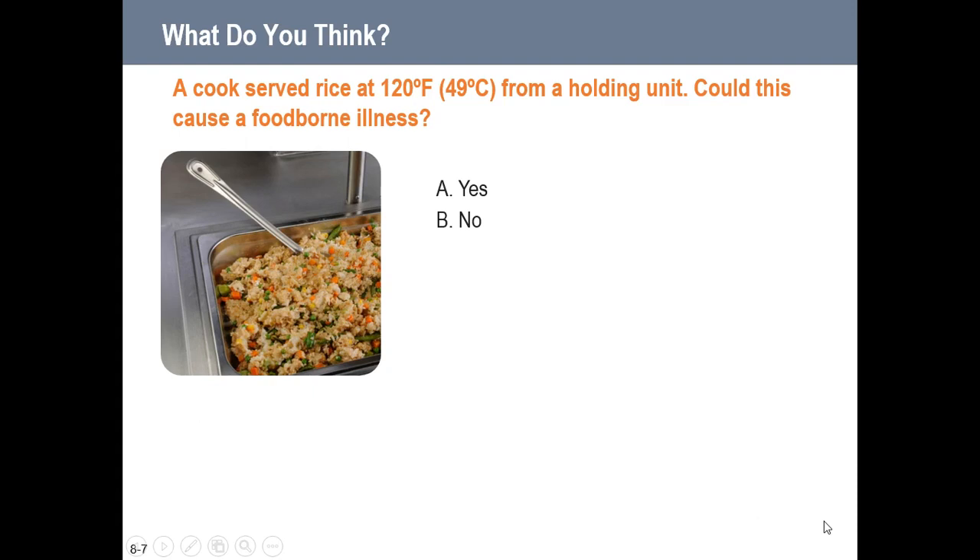A cook served rice at 120°F from a hot holding unit — could this cause foodborne illness? Absolutely yes. It's currently in the temperature danger zone. 135°F is the top of the temperature danger zone, so 120°F is right in the middle of where bacteria love to grow. We need to keep food at 135°F or above when hot holding it. If food has just entered the danger zone, we can reheat it back to 165°F, but reheating and chilling repeatedly will damage food quality.